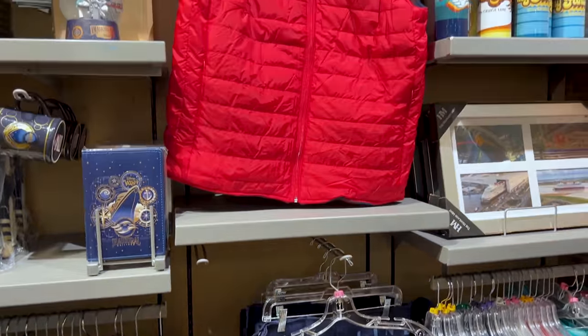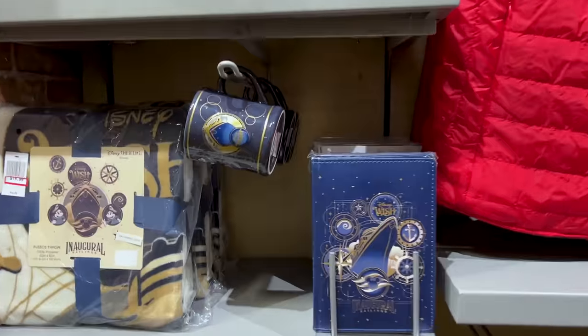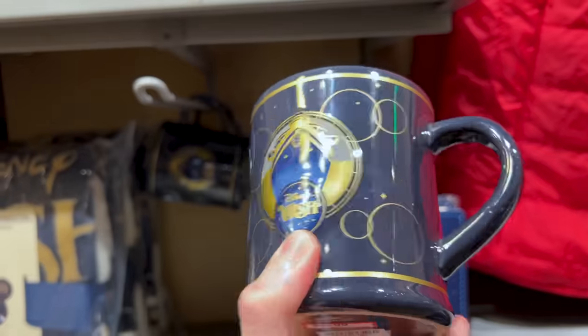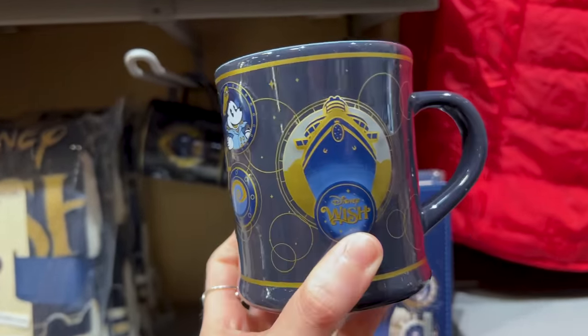This is their wall of Disney Cruise Line merchandise. Look at this mug with the Disney Wish — I like that it's textured. We have Captain Minnie and Captain Mickey Mouse, and it is $8 down from $23.